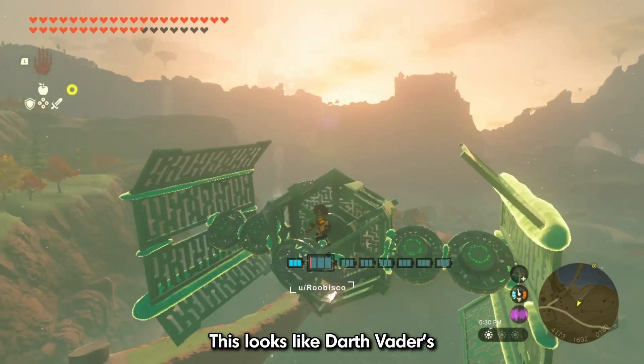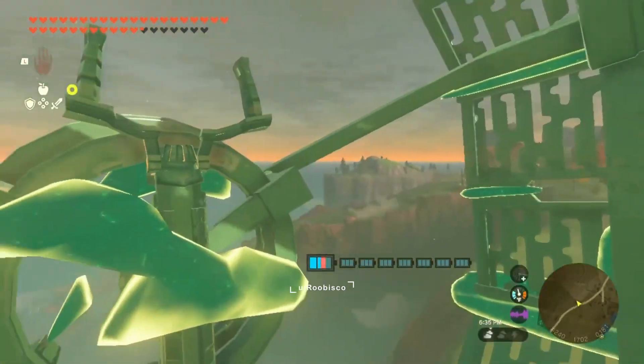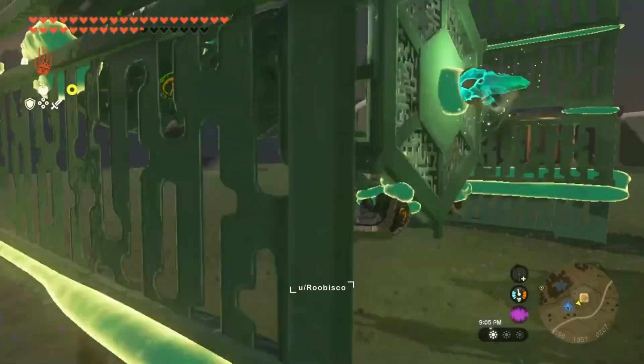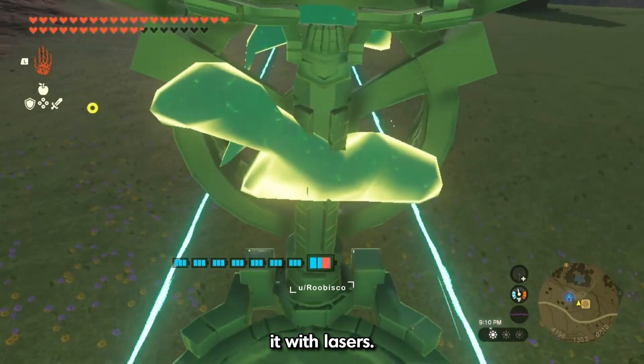This looks like Darth Vader's personal TIE fighter. You can even equip it with lasers.